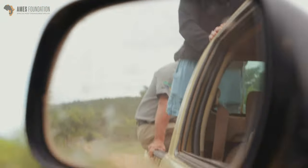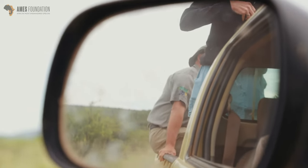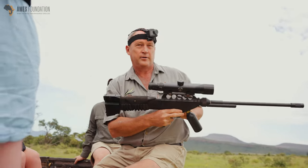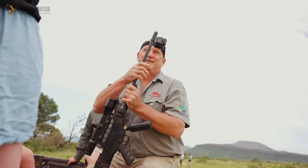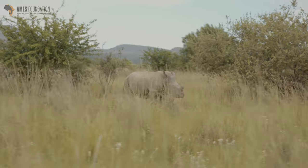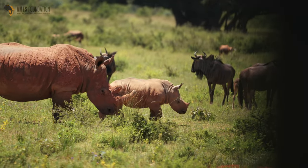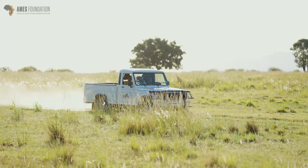The doctor will first look at the rhino and then dart it. From there he'll most probably clean the wound out and give it an antibiotic shot to help with infection. He'll also most probably apply an ointment of some sort directly onto the wound to help with the healing process.